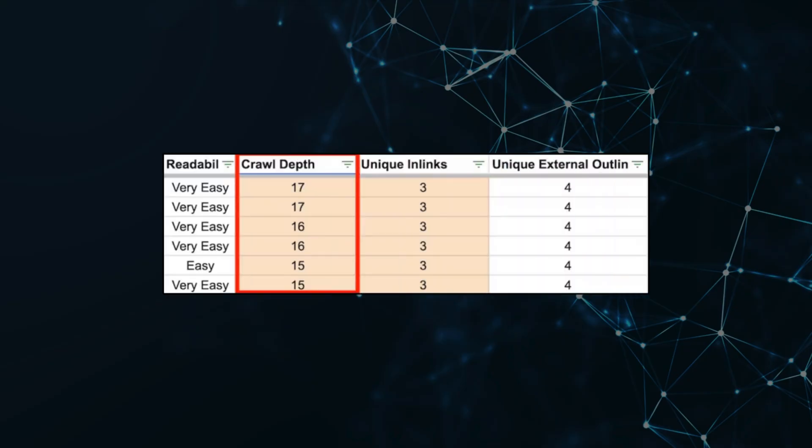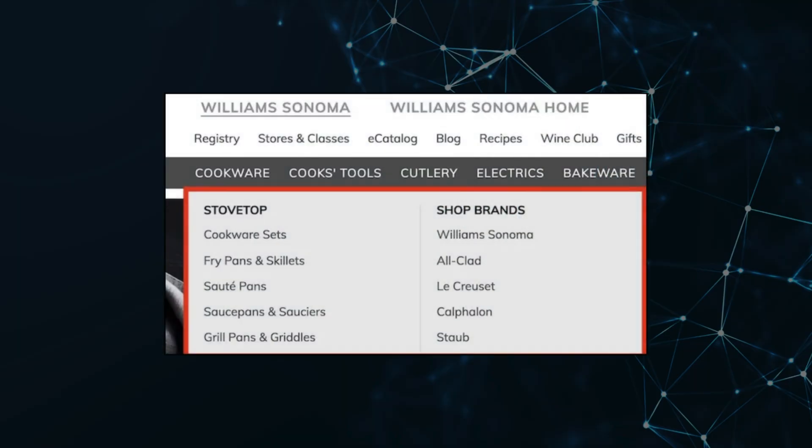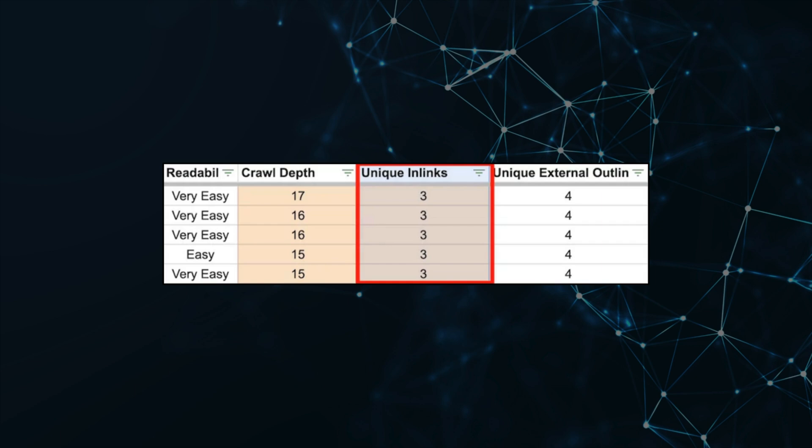Step two is to identify opportunities. Number one: crawl depth. Go to the crawl depth column and sort Z to A. Look for any page greater than three clicks deep into the site architecture, because Google has a hard time crawling and indexing pages buried deep in your architecture. A quick way to resolve this is to leverage your site-wide navigation, as many successful e-commerce websites do. Number two: internal link coverage. Go to the unique in-links section, look for pages with fewer than five internal links, and find relevant opportunities to add internal links to those pages — assuming they're high quality. If you're struggling to find opportunities, it's often a sign that you need more SEO content.